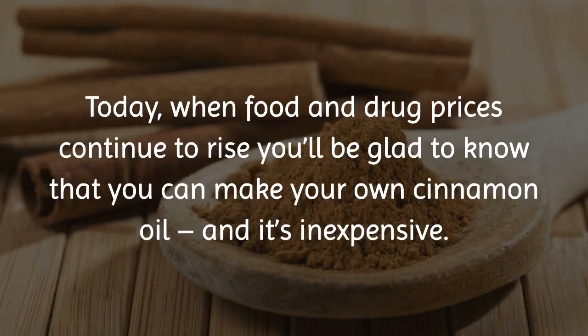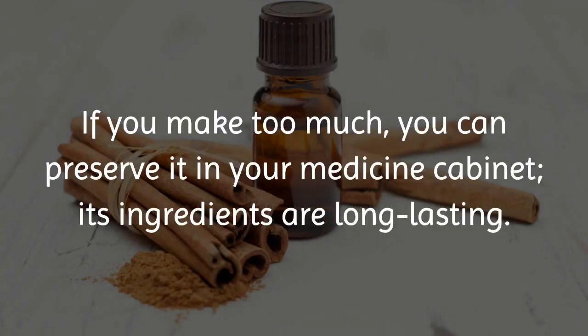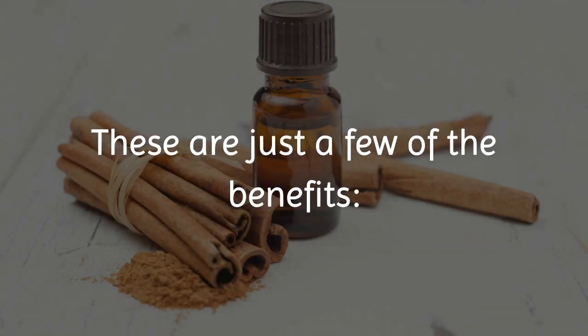Today, when food and drug prices continue to rise, you'll be glad to know that you can make your own cinnamon oil, and it's inexpensive. In today's video, we will describe its medicinal benefits and list the easy steps you can take to create your own cinnamon oil. If you make too much, you can preserve it in your medicine cabinet — its ingredients are long-lasting. These are just a few of the benefits.